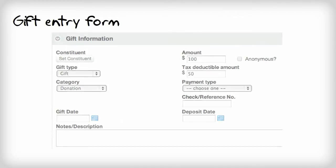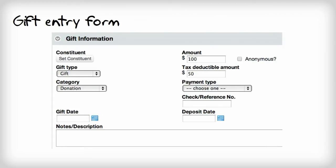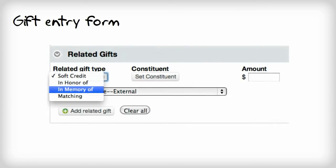Within LGL's gift record, you have the ability to track payment information, tax-deductible amount, and even any related gift information — for example, who the gift was made in memory of, or which company will provide a matching gift.